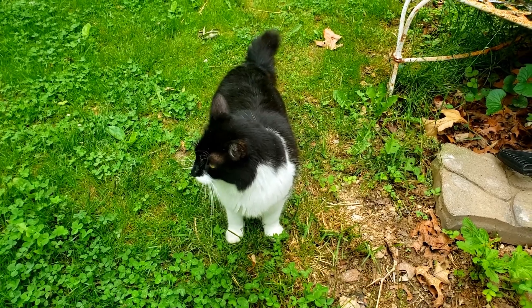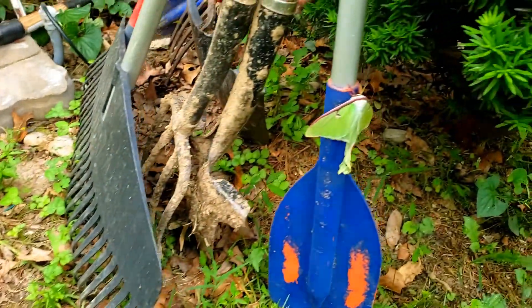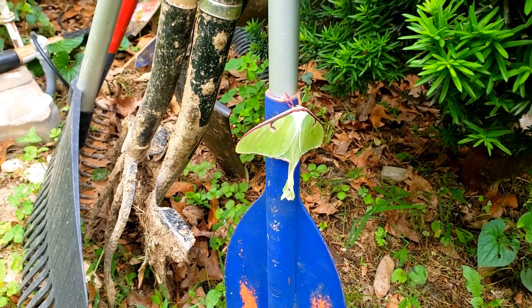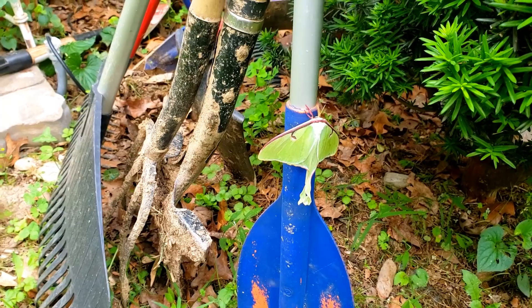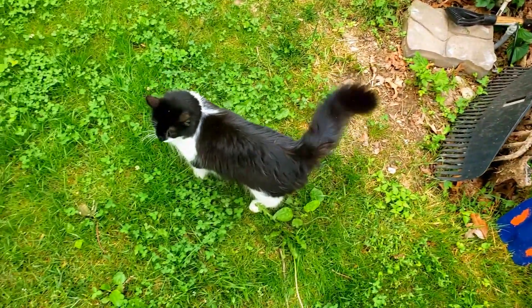Okay, we'll go inside now. All right everybody, that was my exciting little find for today — a big fat luna moth. Thanks for watching, make sure you're subscribed, and we will see you on the next one.